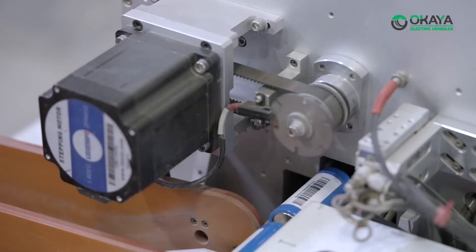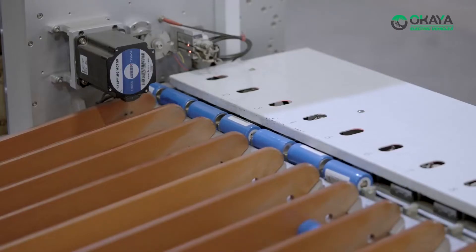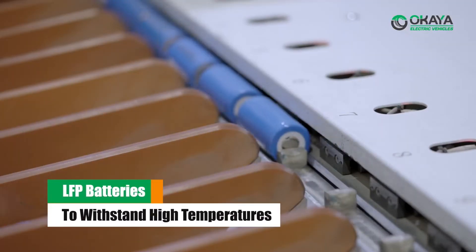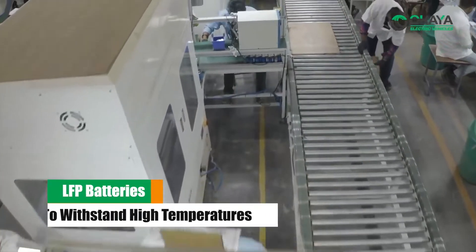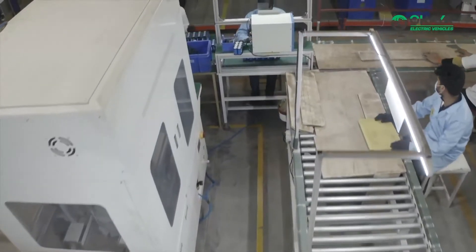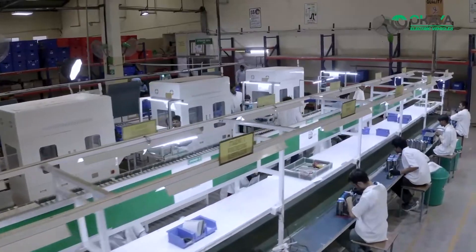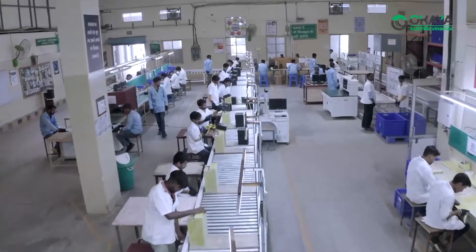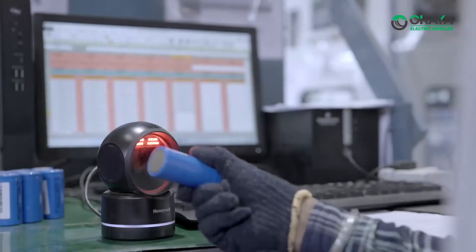Okaya EV has chosen LFP technology for its EV batteries. Lithium Ferrophosphate, popularly known as LFP technology, can withstand high temperatures and does not easily catch fire. LFP batteries have 2,000 cycle life compared to 1,000 cycles in NMC technology used by most manufacturers, giving double the battery life and double the range — facilitating long-term cost savings for vehicle owners.